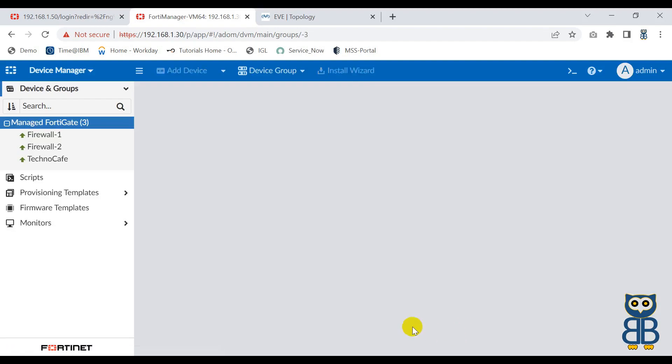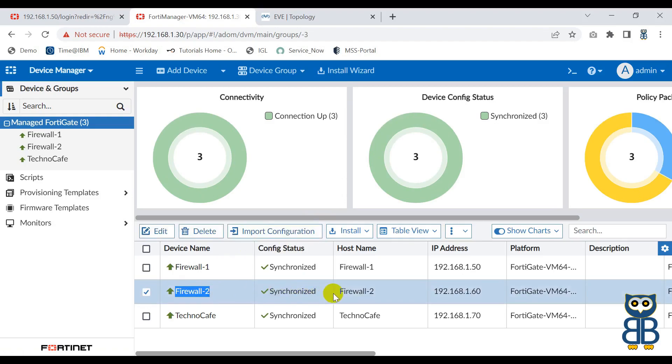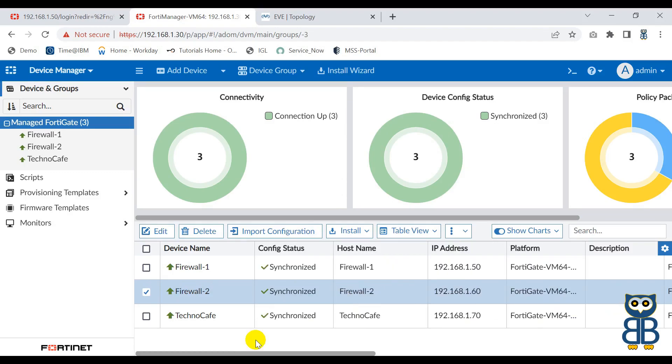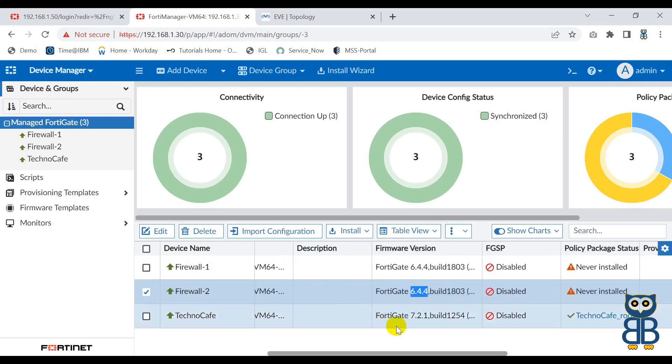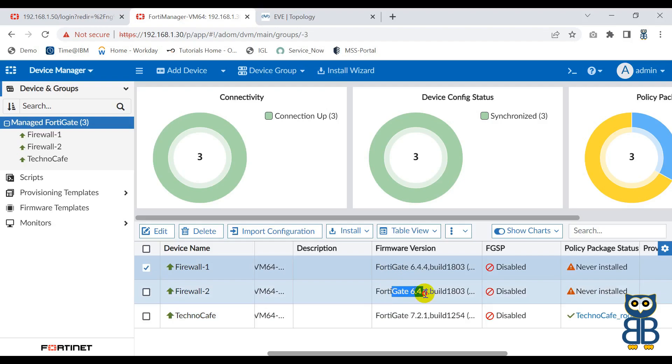Click Finish. The second firewall is also discovered and onboarded in FortiManager, also running version 6.4.4. We have successfully onboarded all three firewalls in FortiManager. The first firewall is running build 7.2.1, the second one is running 6.4.4, and the third one is also running 6.4.4.